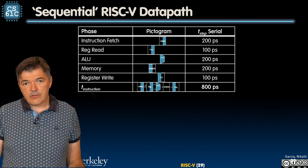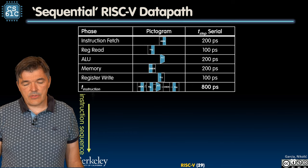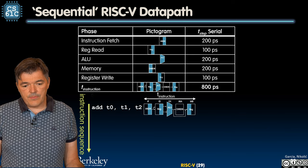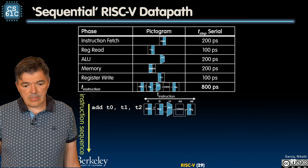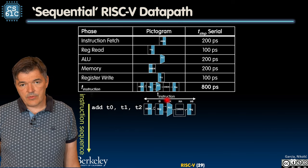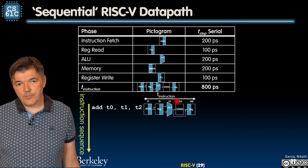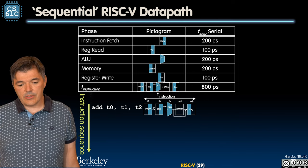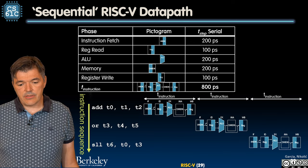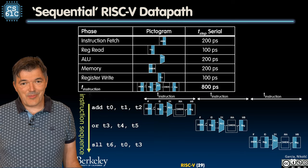Let's look at how a single-cycle CPU processes data. Given a stream of instructions — ADD, OR, shift left logical — in single cycle we process all five stages for each instruction sequentially. We fetch, decode, access registers, perform the operation, and even though ADD doesn't need memory access, we still wait for that time to pass before writing back. Only when ADD is completely done do we start OR, and then shift left logical. This is wasteful, as we saw in the laundry example.